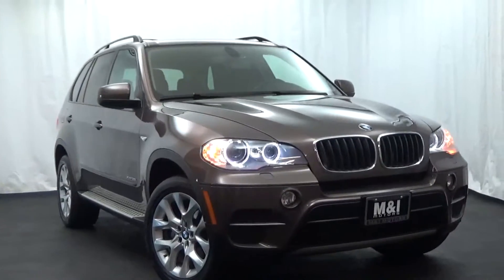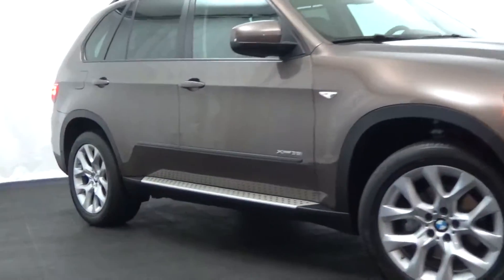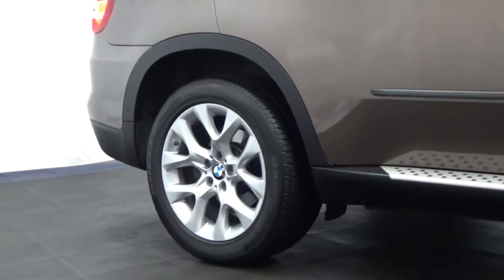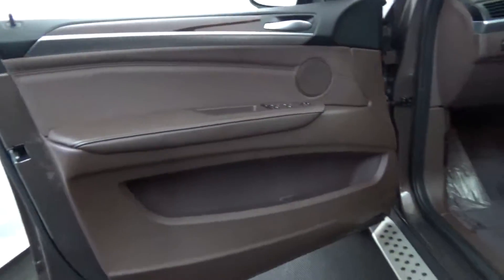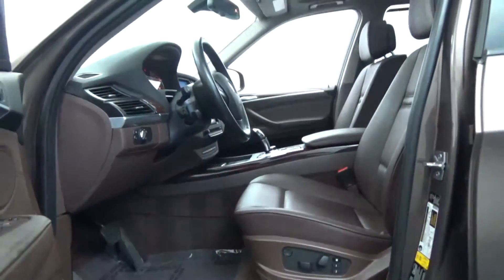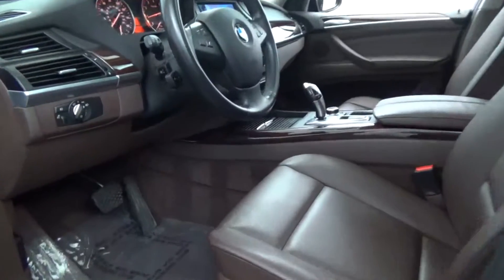M&I Motors is very proud to show you this one-owner 2012 BMW X5 with X-Drive all-wheel drive system, Platinum Bronze Metallic in color, absolutely loaded with hard drive-based navigation system, comfort access package, convenience package, and cold weather package with rear climate controls.